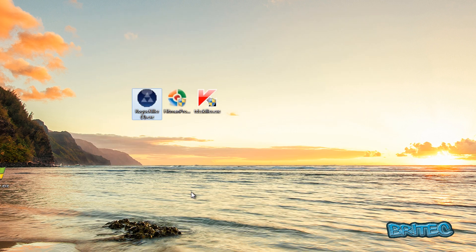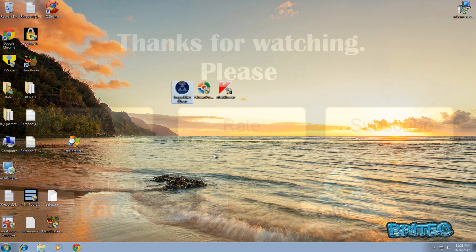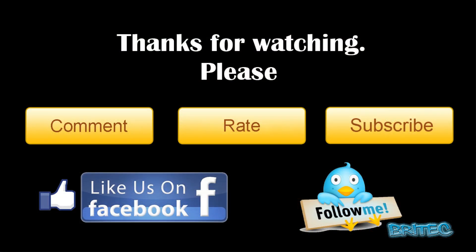That's pretty much it for this video — I hope that helps you out. My name is Brian from brightechcomputers.co.uk. If you enjoy these videos, please hit the subscribe button and rate and favourite my videos. I'll be making more useful videos in the future, so thanks for watching.